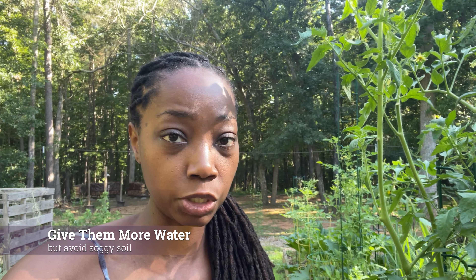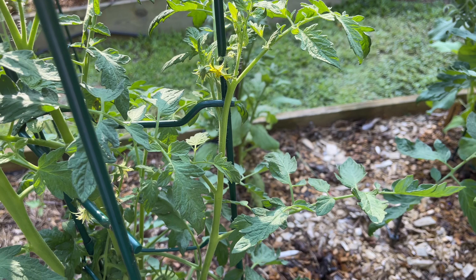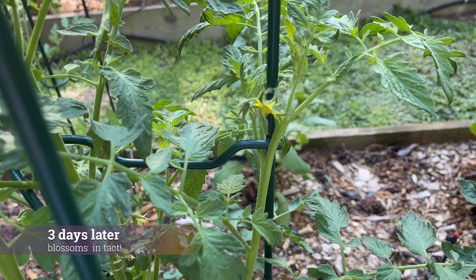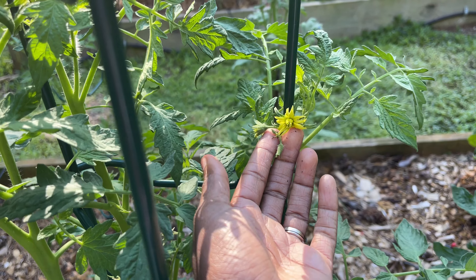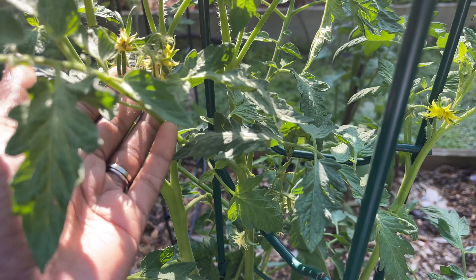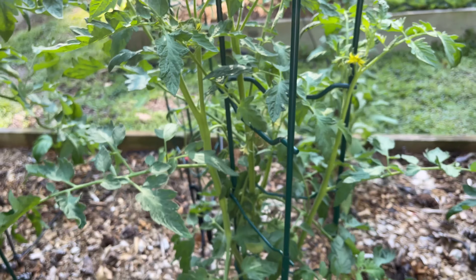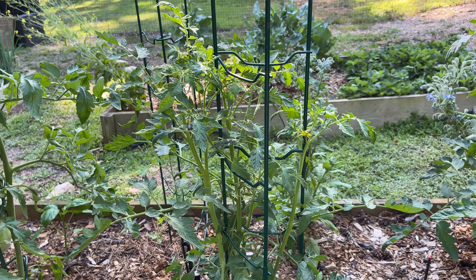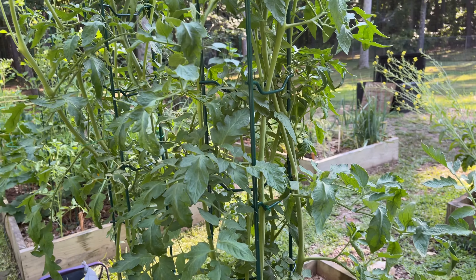If you would normally water your tomatoes three days a week with a nice deep soaking, consider doing more frequent watering just to help keep them cool and minimize the amount of blossom drop. There isn't much to be done for the blossoms that have already dropped or wilted, but I've switched up the watering schedule and I've noticed some new blossoms showing up that are still mostly yellow rather than turning brown and wilting. This has been maybe just about two days after changing the schedule, so I'm hoping this is a good sign that we're heading in the right direction.